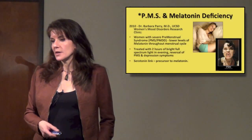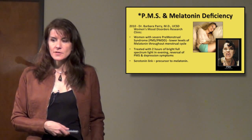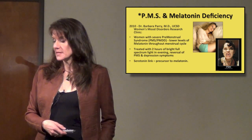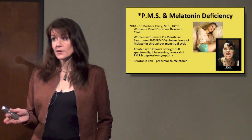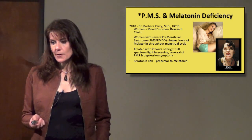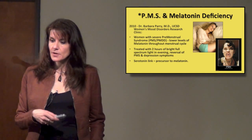More research going on here in the United States — at UCSD Women's Mood Disorders Research Clinic, Dr. Barbara Perry in 2010 was making connections between PMS and melatonin deficiency. She found that women with severe premenstrual syndrome, PMS and PMDD, have lower levels of melatonin throughout their menstrual cycle. When treated with two hours of bright full-spectrum light in the evening, they have a complete reversal of PMS and depression symptoms. Dr. Perry believes this is connected to serotonin, which is the precursor to melatonin — if you don't have enough serotonin, you can't make enough melatonin.